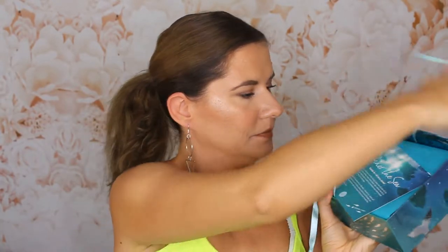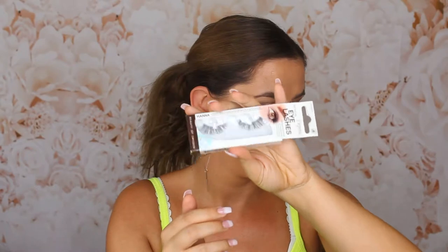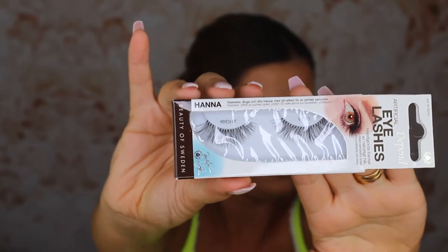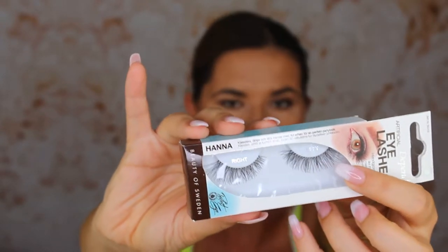Something smells nice. I have no idea what's in these boxes — I haven't watched any videos. The first item I see is these eyelashes from Depend, and it's the 'Hana' style. They look very good for everyday use. I like that they are shorter at the inner corner and longer on the end — I love that. So that's the first product.